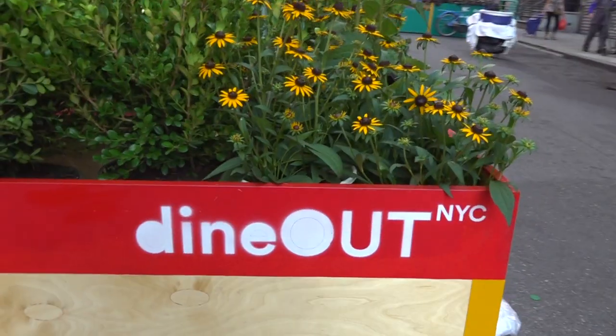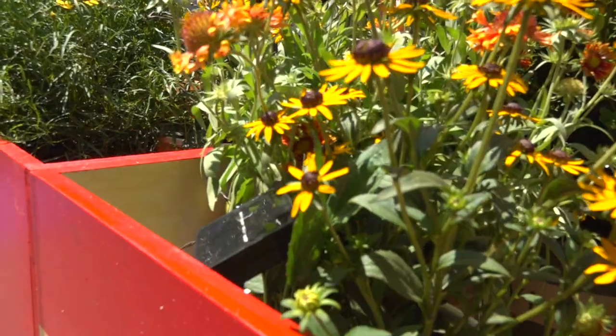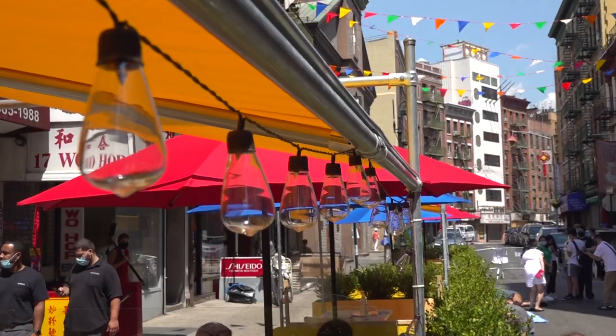Some of the details: these are all 18 inches thick as per DOT's suggestions, and these are solar pieces that will control these lights in the evening.